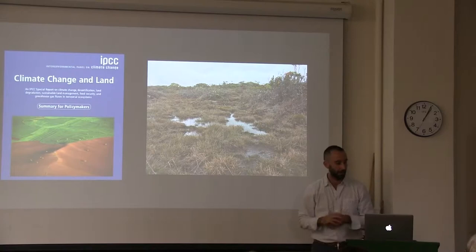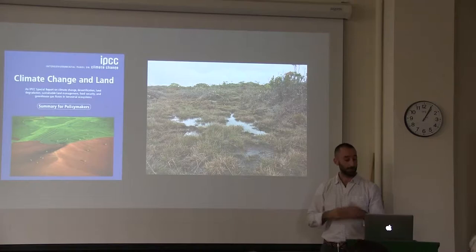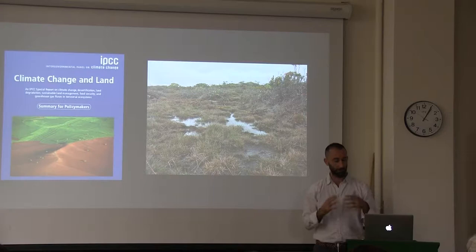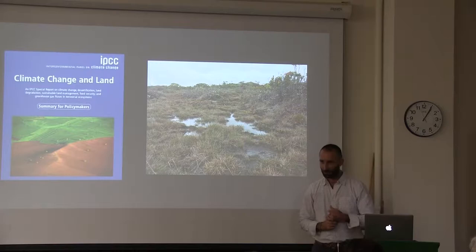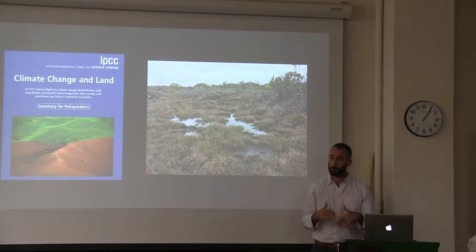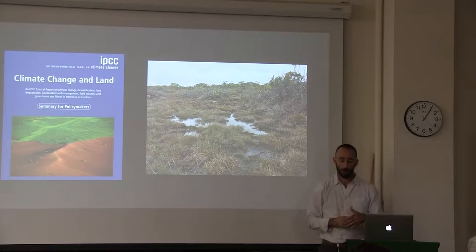I just want to start us off with some context. Earlier this month, the IPCC sent out a special report on climate change and land use, and specifically how land use can be used to mitigate the effects of climate change. It's interesting that this comes out during a period where there's been lots of headlines about afforesting and reforesting. What I find interesting about this report is that while those are strategies that are part of the solution, some of the most important immediate and long-term strategies are conservation of important carbon stocks. They have a major shout-out in this report for peatlands, which you can see an example here.